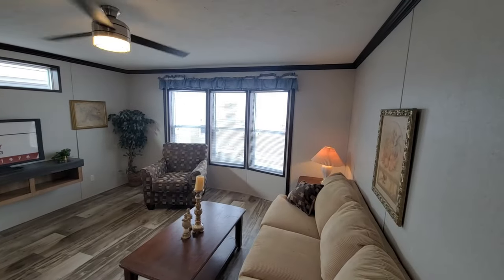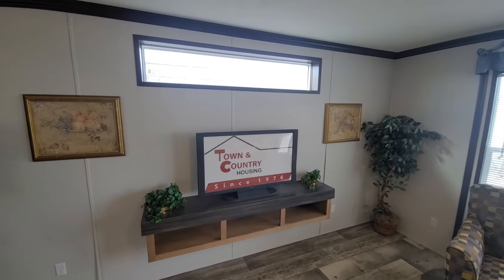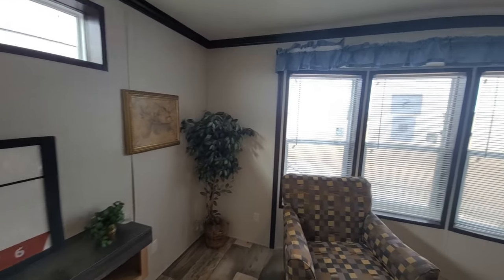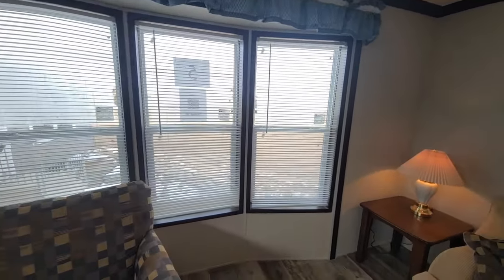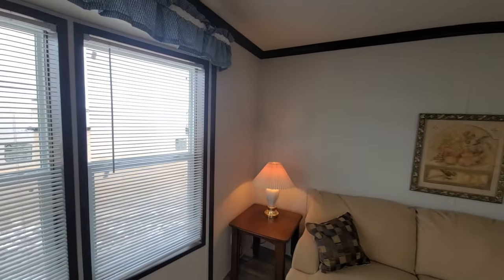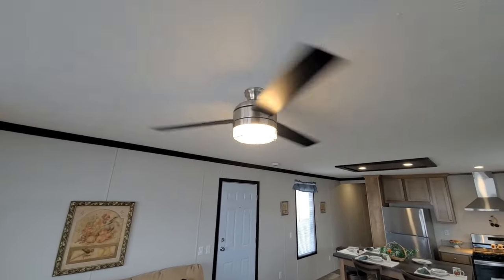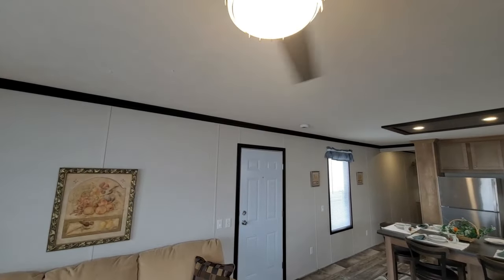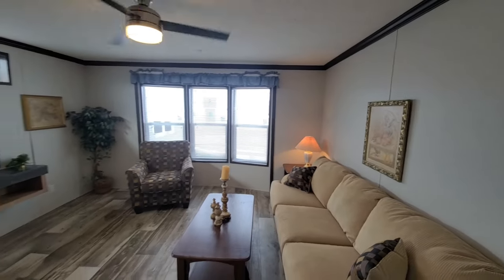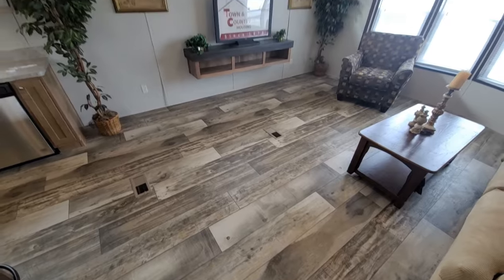Very nice home — I like the way they have this laid out. I love the transom window right here above the TV, which lets in a ton of light. And I love this bay window right here that gives you a little more room, maybe half a foot out for extra space. Then you've got your couch and a nice LED fan. The floors are really nice — love that color.